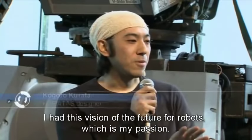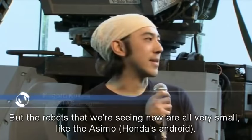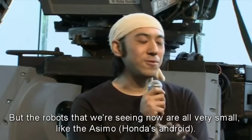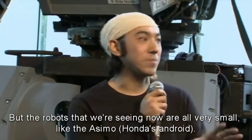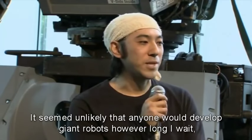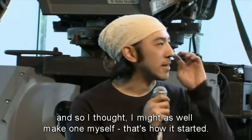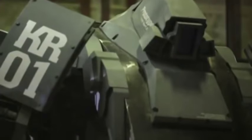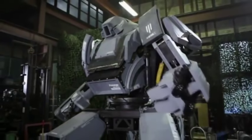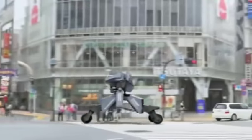The robot is actually coming out. The four-legged robot's steel body stands four meters at its tallest, runs on diesel, and can move at a maximum speed of 10 kilometers per hour.